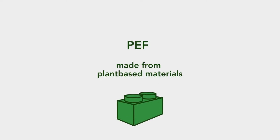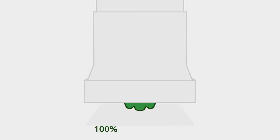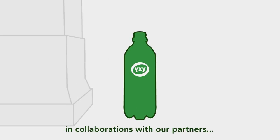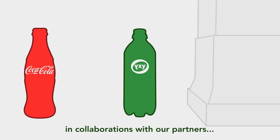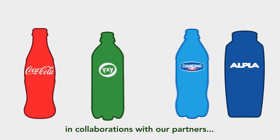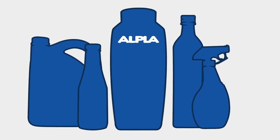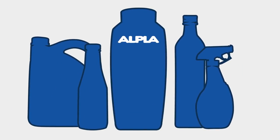We aim to bring revolutionary change by putting a 100% bio-based plastic bottle on the market, in collaboration with our partners the Coca-Cola Company, Danone and Alphr. Alphr is a leading PET converter making PET bottles for leading brands such as Unilever, Heinz and P&G. Alphr will develop PEF bottles for food, personal care, home care and alcoholic beverages.